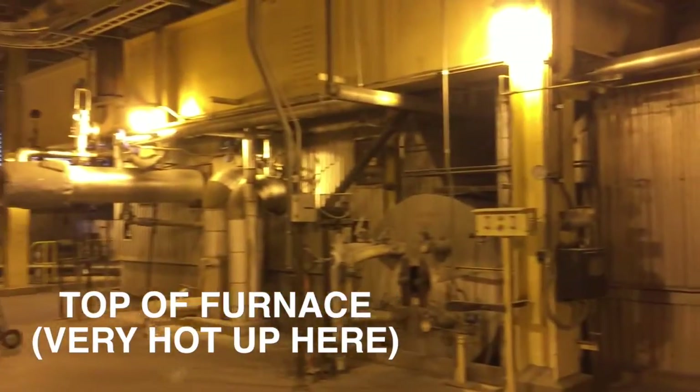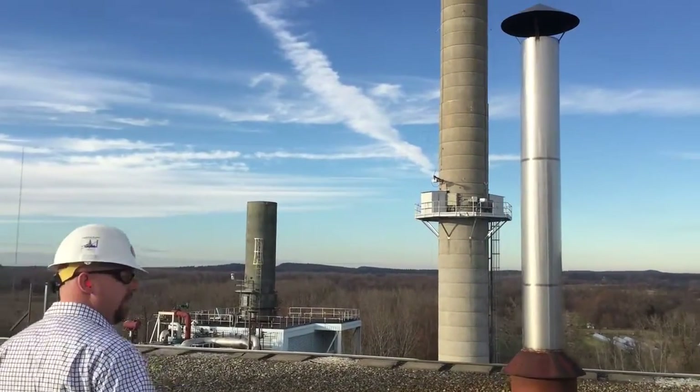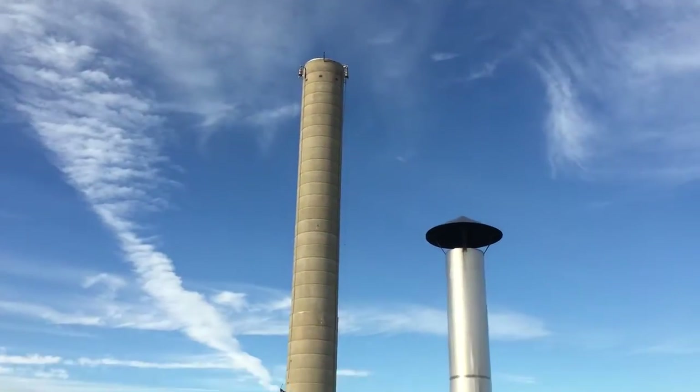All this steam is coming out of that large rock. That's the stack — 270 feet tall — and the cooling tower is over here.